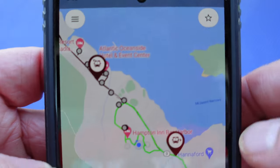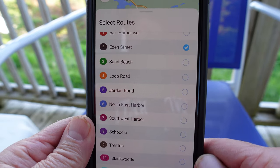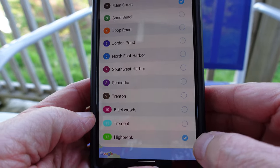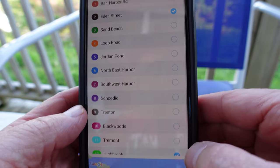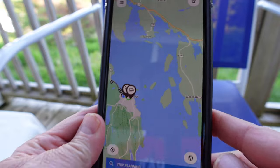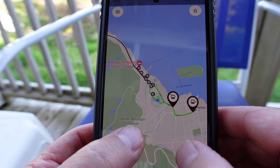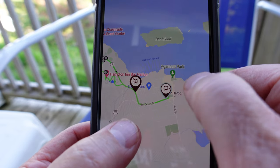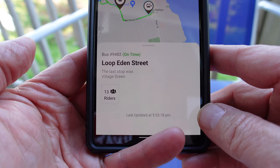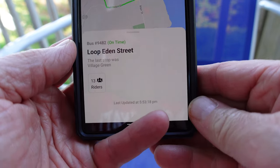Just hit that and boom — these are the routes for not only Bar Harbor but for the park. You can select, for example, Eden Street and Highland. Hit the X and it will show you not only the route but where the buses are. You can click on the bus and it will show you how many riders are on the bus and where it's at. It's really helpful both for in and around town, but also for the park.